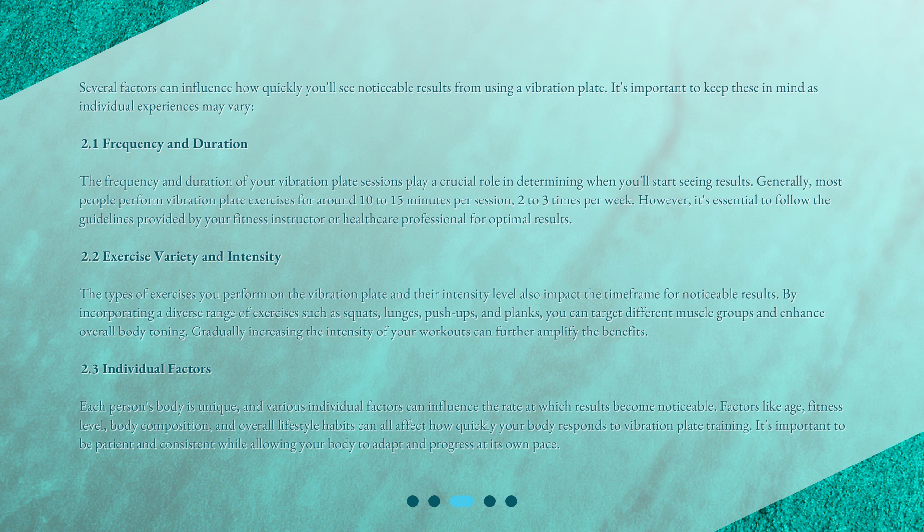Individual Factors. Each person's body is unique, and various individual factors can influence the rate at which results become noticeable. Factors like age, fitness level, body composition, and overall lifestyle habits can all affect how quickly your body responds to vibration plate training. It's important to be patient and consistent while allowing your body to adapt and progress at its own pace.